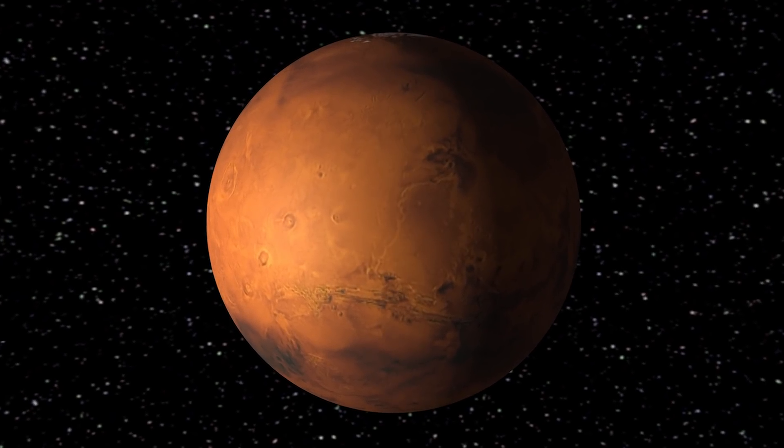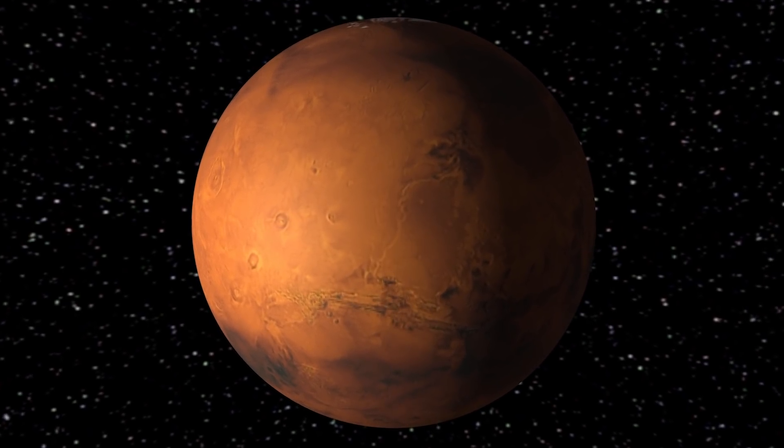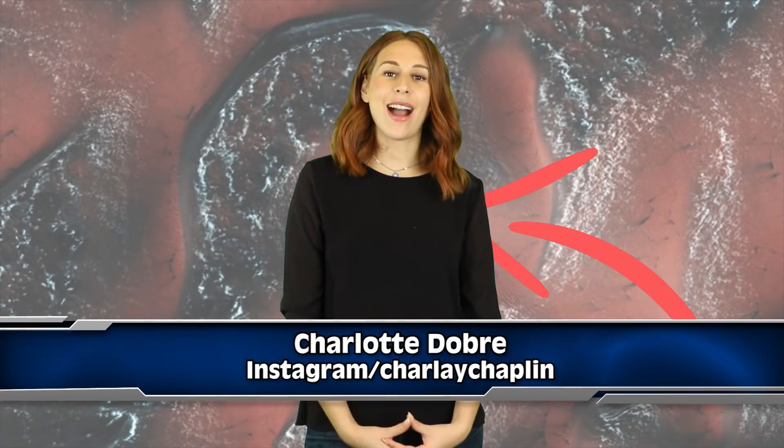Scientists have discovered something on Mars that shouldn't be there. I'll give you a hint, it's not aliens. Welcome to IO, I'm Charlotte.